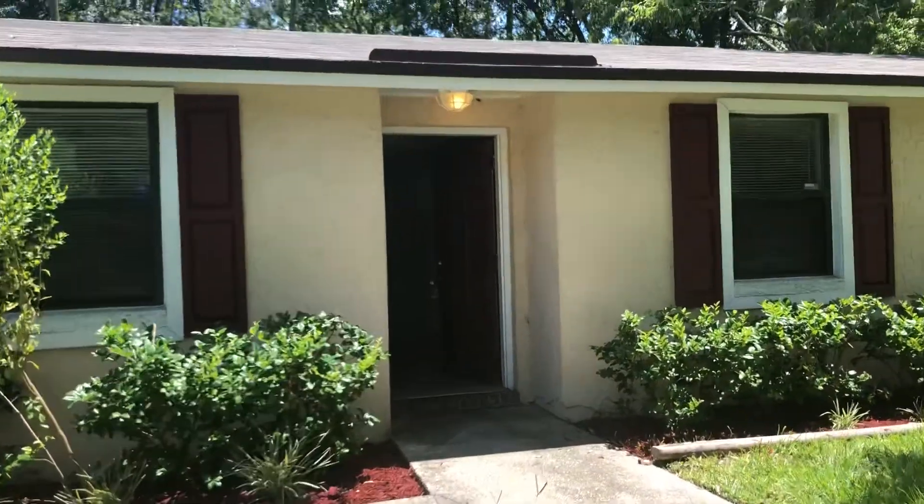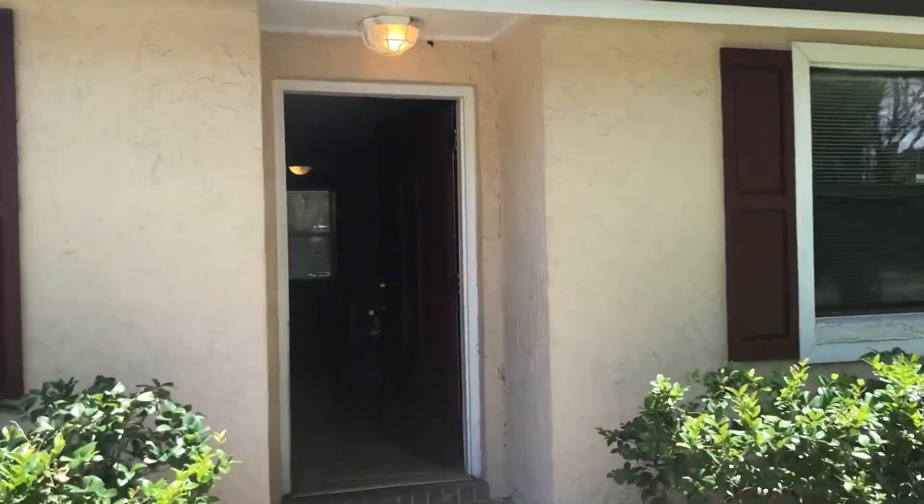Hi, this is Candace with JWB. We're here at 7312 Charbenth Drive South to do a final walk on a four-bedroom, two-bathroom property turn here in Jacksonville, Florida.